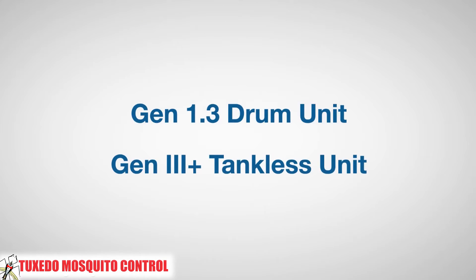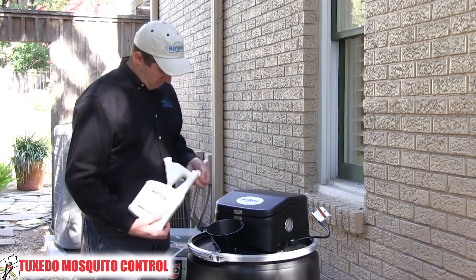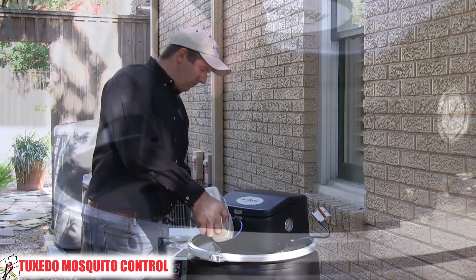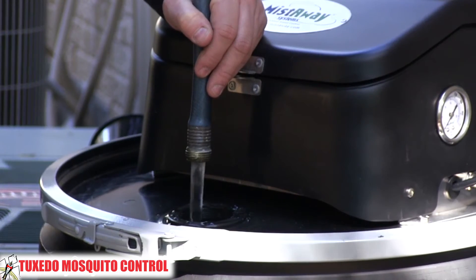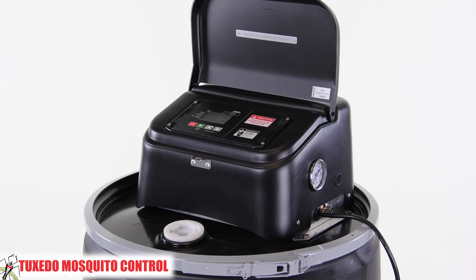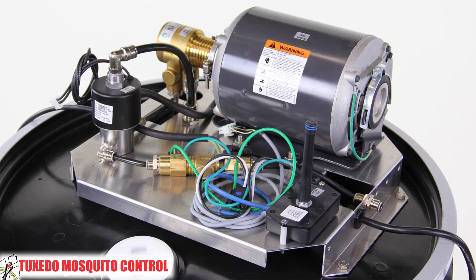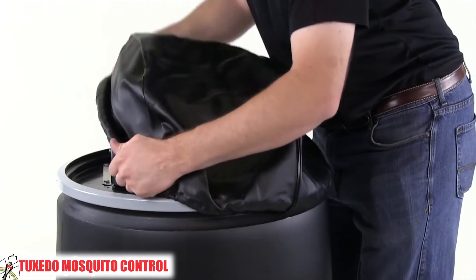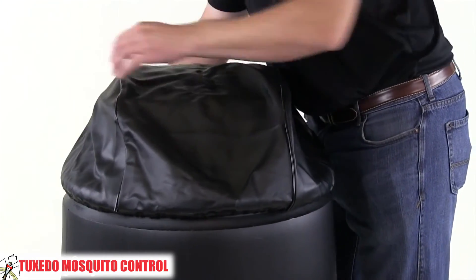Tuxedo Mosquito Control supplies two different misting models: the drum type and the revolutionary tankless unit. In the traditional drum-based unit, the insecticide is introduced by pouring the concentrate into the reservoir and then diluting it with water from a garden hose. Our proprietary digital controller, a motor coupled to an atomizing pump, and an agitator are mounted to an aluminum chassis atop a plastic drum. That assembly is protected from the environment by a molded plastic enclosure and a soft, waterproof cover.